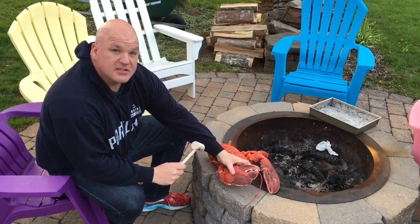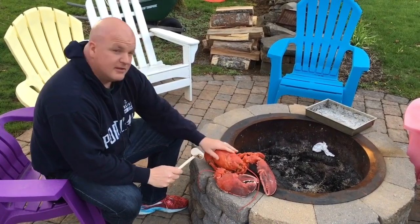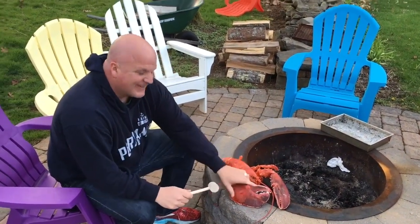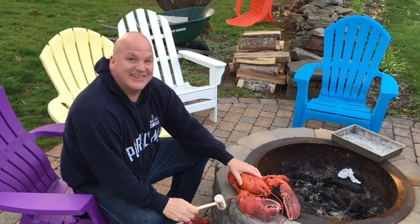All right, there it is — the Crusher Claw on a five pounder. Whack number one, whack number two.